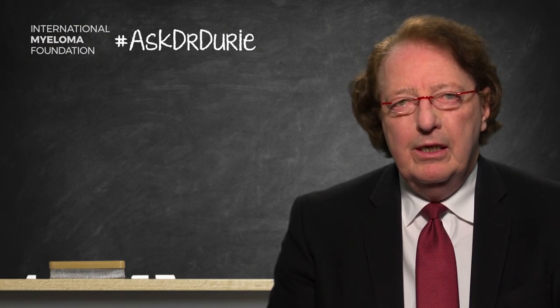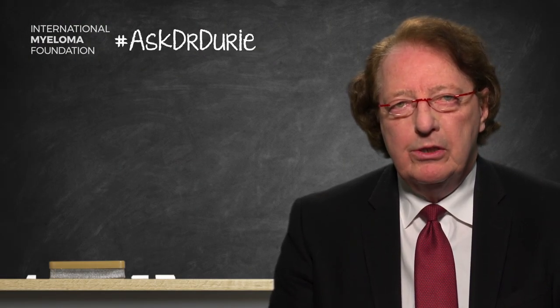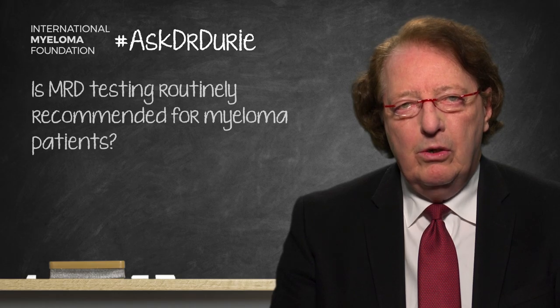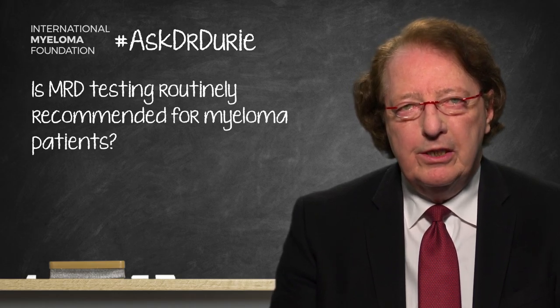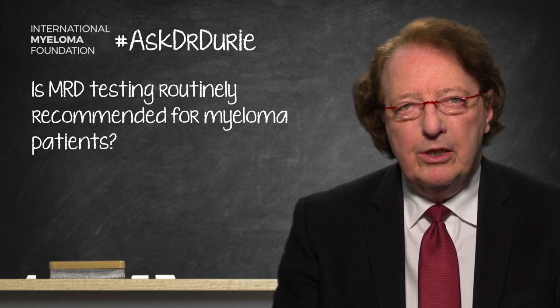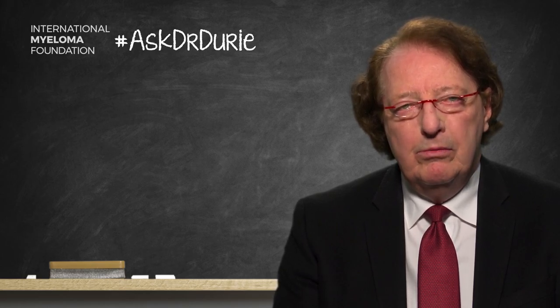This week's Ask Dr. Durie comes from a gentleman who wants to know: is MRD testing routinely recommended? The simple answer to that is no — we are still not at the point where we recommend routine testing for MRD, which is minimal residual disease.